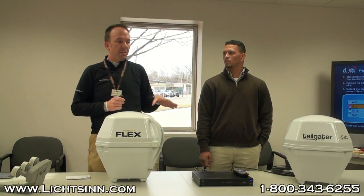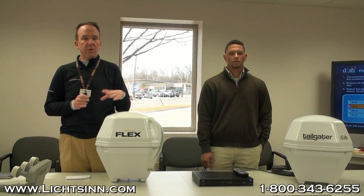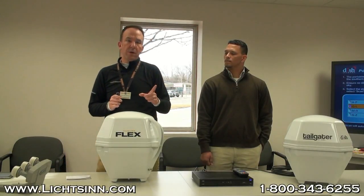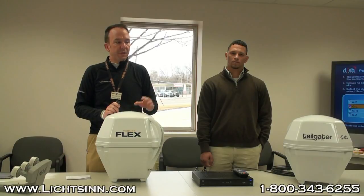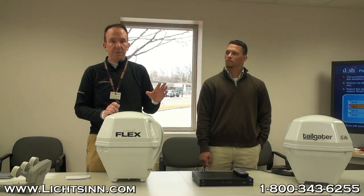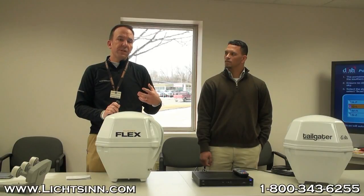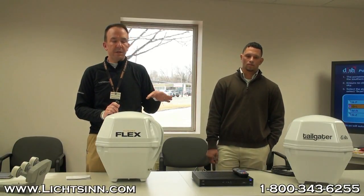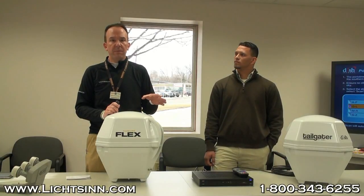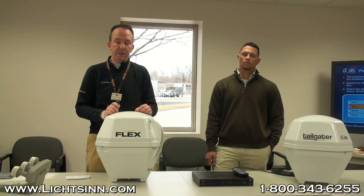With respect to stationary automatics, there are some considerations whether you're using DISH or DirecTV. There's only one actual satellite that will pull in the entire high-definition DirecTV lineup in a stationary automatic setup. So if in-motion satellite is something you absolutely need, you will never get the entire high-definition lineup from DirecTV with in-motion satellite — you actually have to go to a stationary automatic style setup.